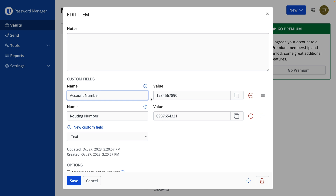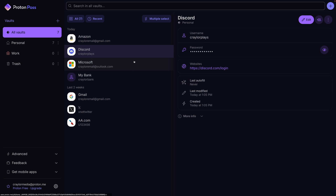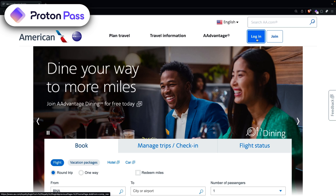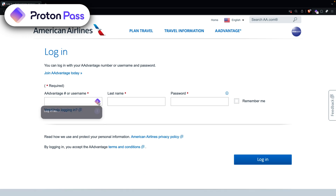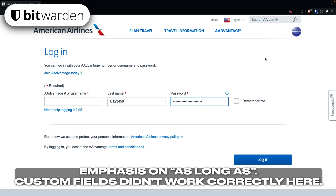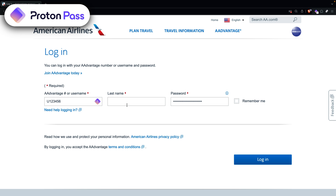Both Bitwarden and ProtonPass allow you to create custom fields to store things like security questions, but ProtonPass reserves custom fields for the plus version. ProtonPass is also unable to autofill custom fields. Some accounts like airline loyalty programs require your last name in addition to your username and password to log in. Bitwarden can autofill custom fields as long as it's able to map them to the appropriate field, meaning you could log into your airline account with one click. With ProtonPass, autofilling custom fields isn't supported, so you have to type it manually or copy and paste it.